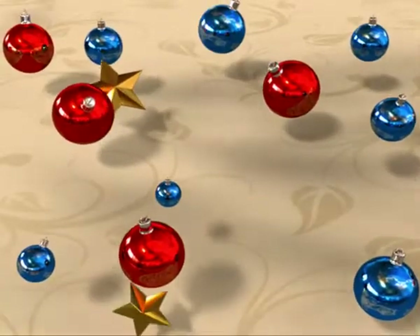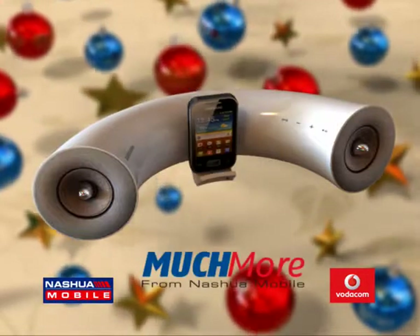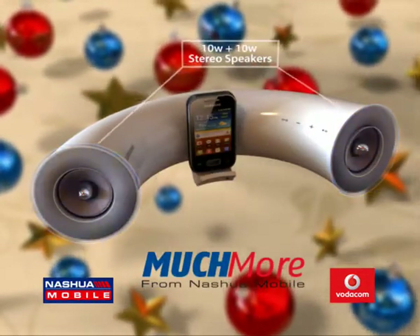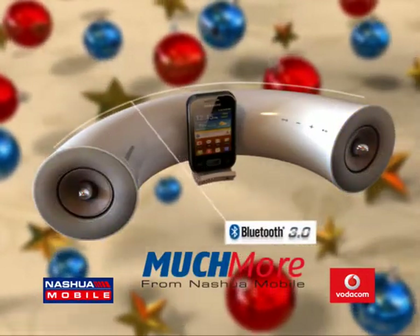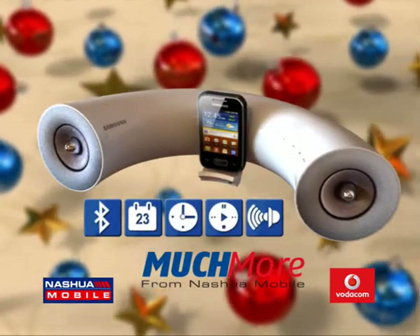Get much more from Nashua Mobile these holidays. Get the stylish Samsung Wireless Audio Docking Station with a Samsung Pocket Smartphone. Enjoy crystal clear sound and Bluetooth connectivity. And download the Samsung app to control your system from your phone.